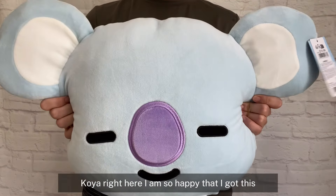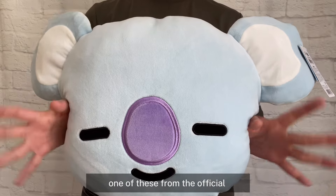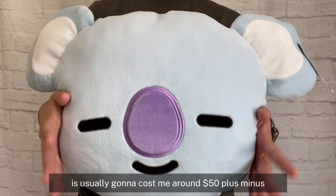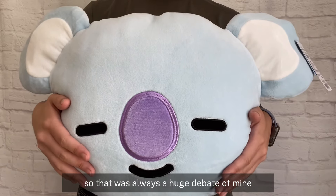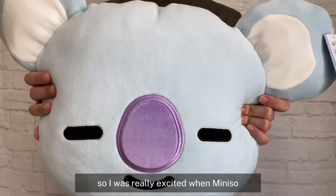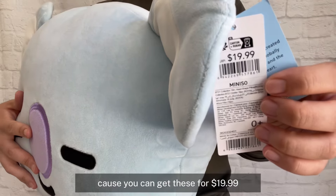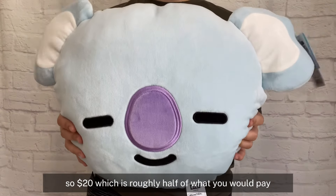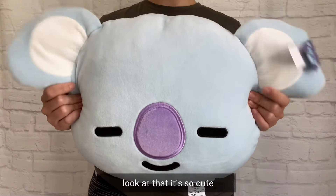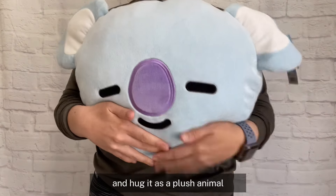So excited to show you guys Koya right here. I am so happy that I got this. Originally I was planning on getting one of these from the official Line Friends store. However, I haven't made a trip down there and for something of this size it's usually going to cost around $50 US dollars plus or minus. So that was always a huge debate of mine. I was really excited when Minasau included these plushies in their BT21 collaboration because you can get these for $19.99 — roughly half of what you would pay at the official Line Friends store. Look at how fluffy this is. Quality is amazing. I love his little ears. You can probably use this as a pillow honestly, because it's so big and it's really soft and squishy.